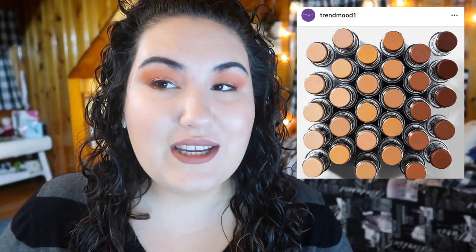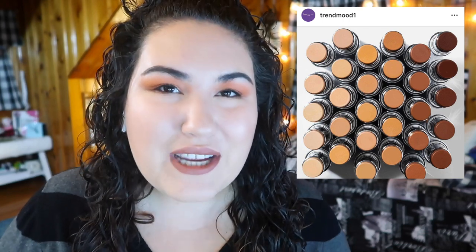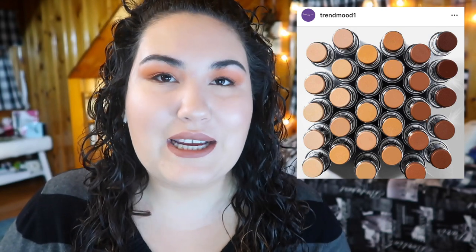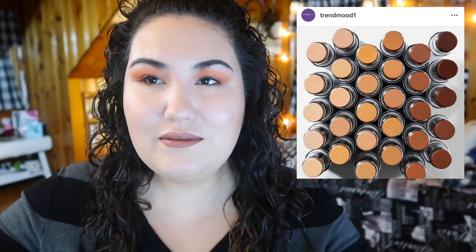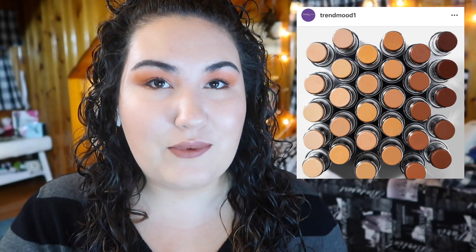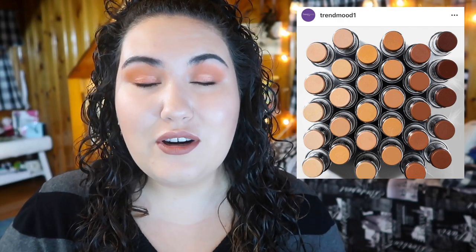An update on the ColourPop stick foundation that came out last week — I ordered three different shades and they should be here today. Let me know if you want to see me use them in a quick video or maybe a live stream this weekend. I do want to test the foundation out for a couple of weeks and then do a full review video, similar to the Too Faced one I just put out.